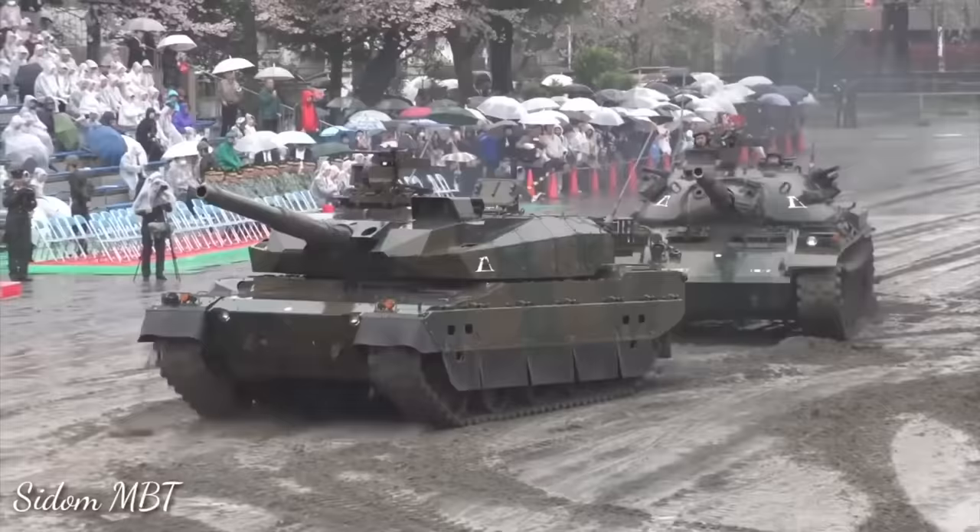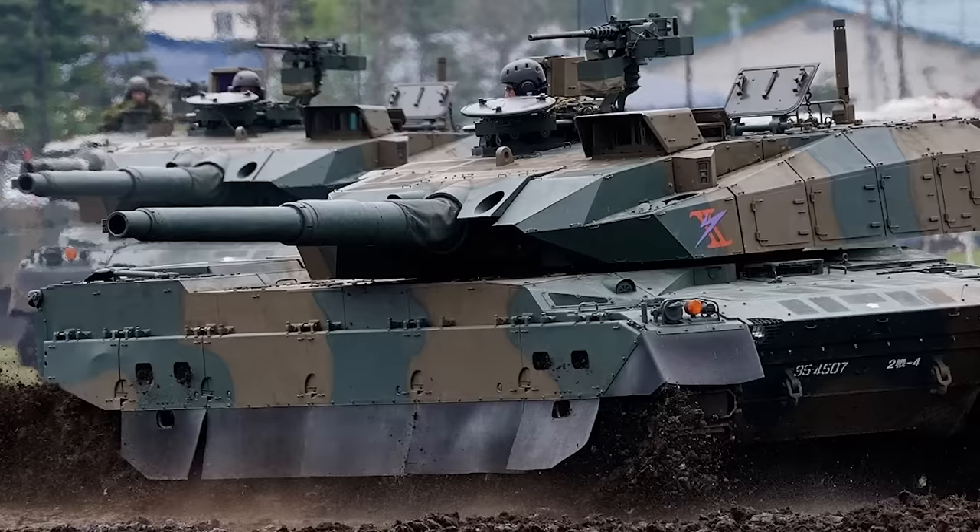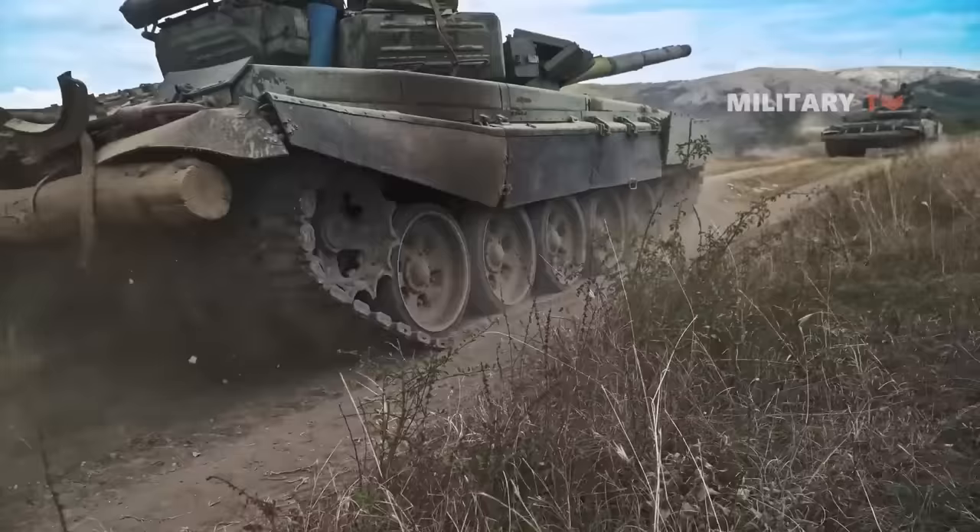The autoloader system carries 14 rounds already loaded — less than the T-72's 22 rounds in the carousel — but this doesn't raise concern since the tank is designed for defense of the Japanese islands, keeping it close to ammo resupply at all times. The main gun can fire faster than the old Type 90. There are two rounds behind the gunner and six more in the ammo storage compartment next to the driver up front, though having ammo in the front hull can be a downside. Total ammunition capacity is 36 rounds, less than the T-72's 45.